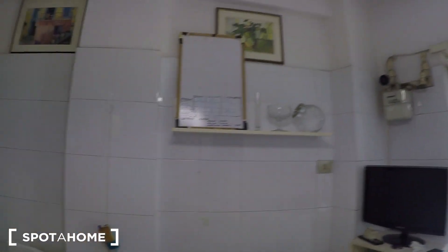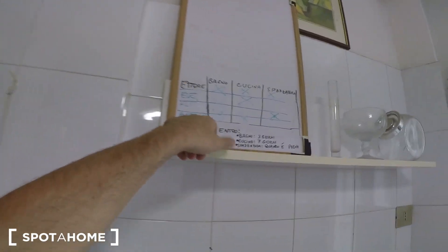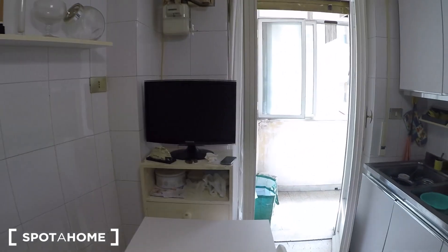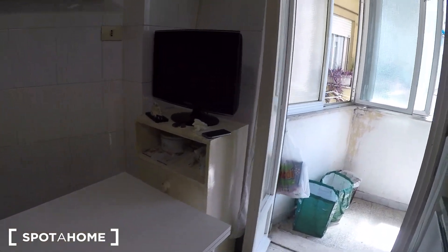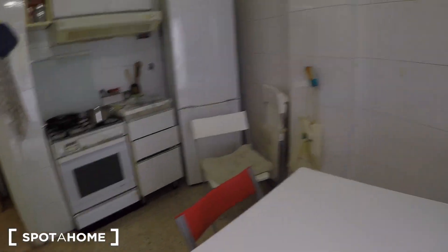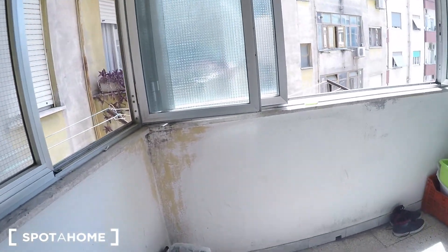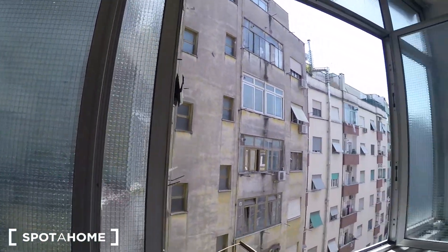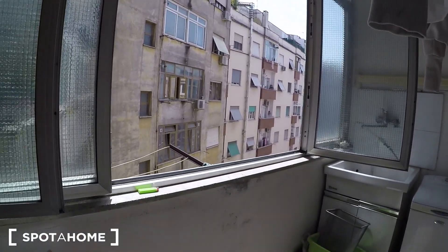I can see the cleaning schedule here — you'll have to put your name in and follow the schedule: bathroom every three days, kitchen every seven days, trash whenever it's full. Pretty straightforward. There's also a TV in the common space — the kitchen — and from here you have access to the enclosed balcony. It has a window so if it rains you can still use it.